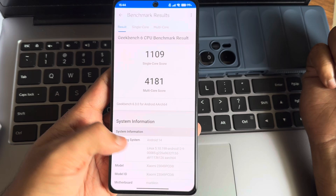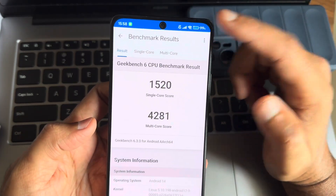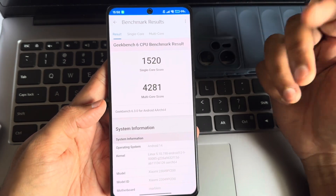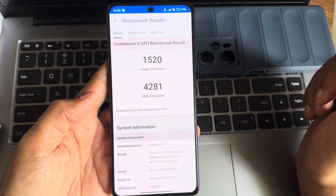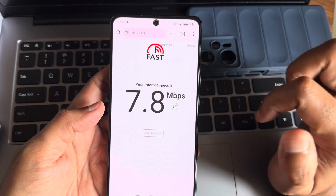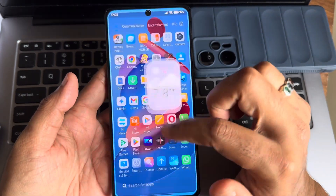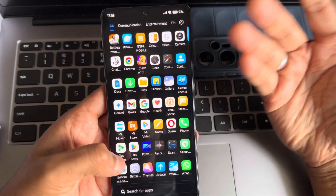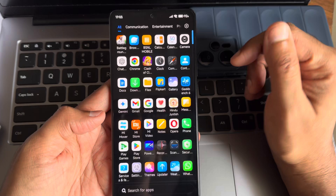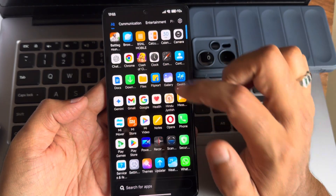This is the Geekbench score without performance mode. Now with performance mode turned on — you can see it on the status bar — the scores are significantly higher. There is a lot of improvement, especially in the single core score. This is a huge improvement from turning on performance mode. The Wi-Fi test was done on ATL fiber connection; the BSNL showed only 3G plus. The major difference is in the smoothness, which has improved a lot. App opening times are very smooth.